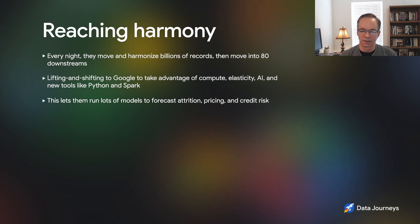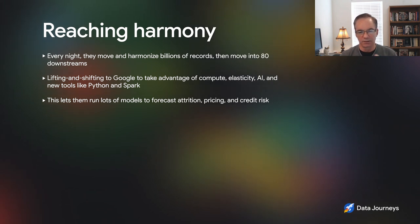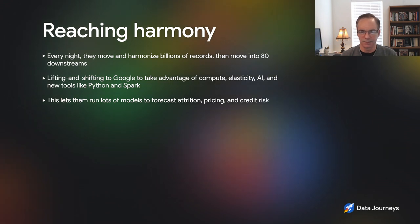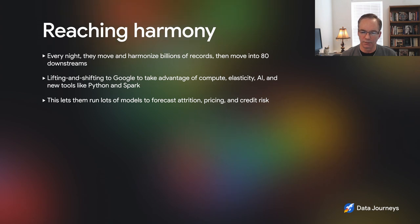We do traditional ingestion — sourcing data from 150 systems into our data lake. We move billions of records every night, we organize, harmonize, and standardize that data. There are data quality dashboards and data lineage, and we move it into about 80 different downstream systems — everything from reporting and analytics to general ledger and other core accounting systems. We then provision that data for analytics into marts and allow users to access it. We're talking about three petabytes in the data lake. We've been on that journey for over five years, so the data movement, standardization, data quality, and data governance — everything a regulatory body wants to see from a banking perspective — is all in place.